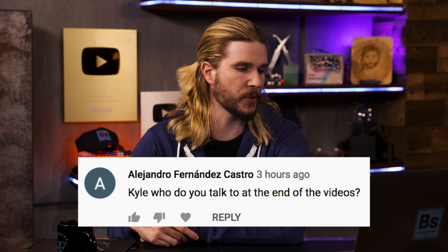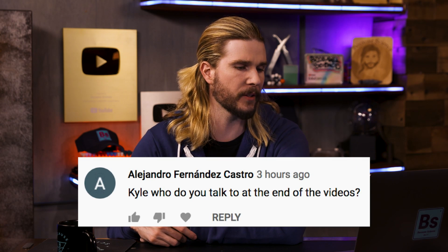Alejandro Fernandez Castro asks: 'Kyle, who do you talk to at the end of the videos?' I mean, them? I wouldn't worry about them. Don't you dare get on camera.